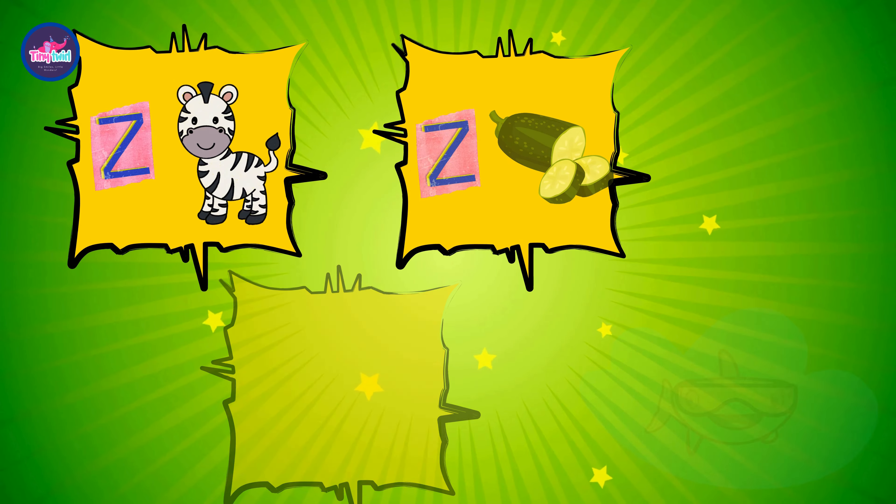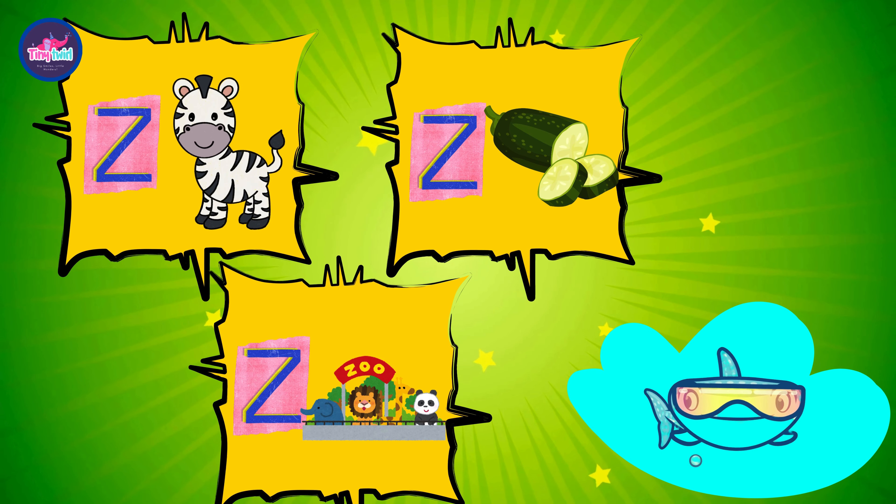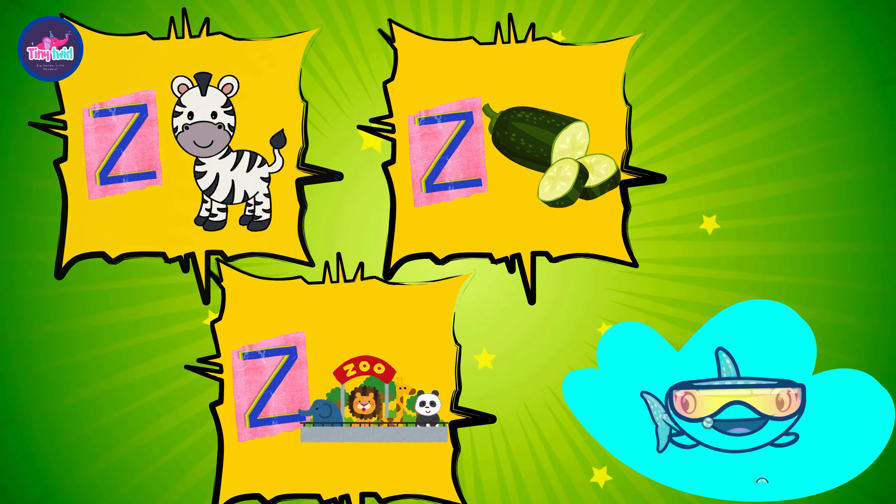Thanks for joining us on our ABC adventure with the letter Z — it's been a wild ride through the alphabet! Stay tuned for more adventures and learning.